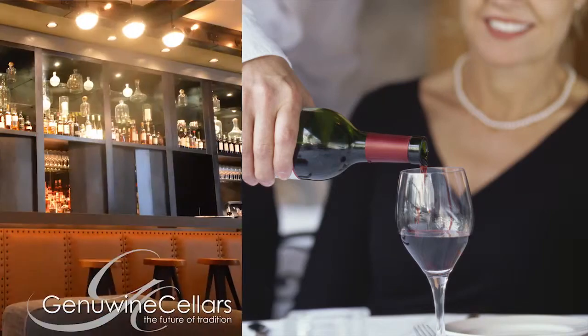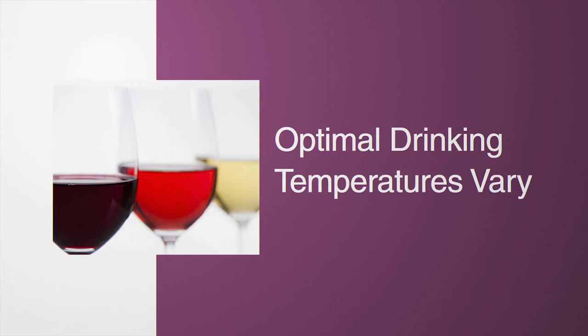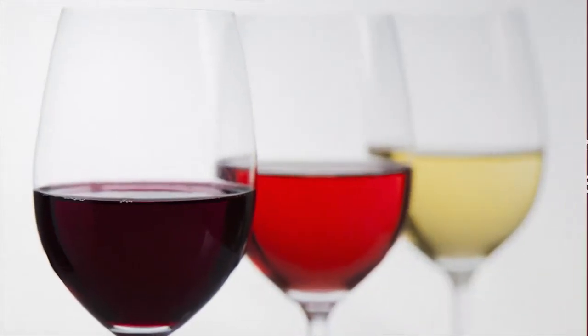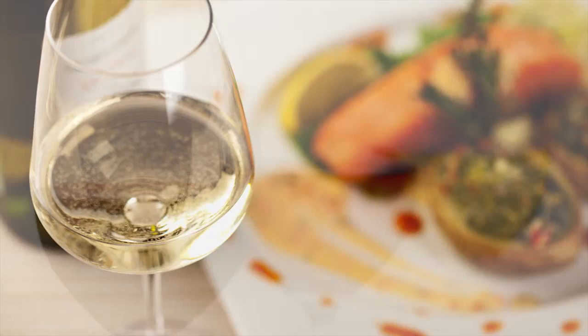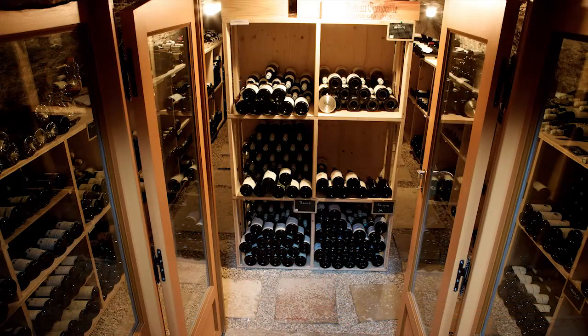By controlling their wine cabinets or wine cellars to serving temperature, wine customers understand optimal drinking temperatures vary depending on the type of wine. Sweet Vouvray may be served at 43 degrees Fahrenheit or 6 degrees Celsius, while vintage port can be served at 63 degrees Fahrenheit or 17 degrees Celsius.